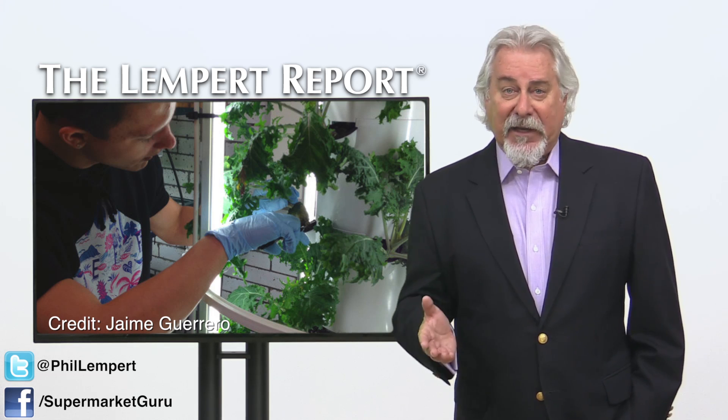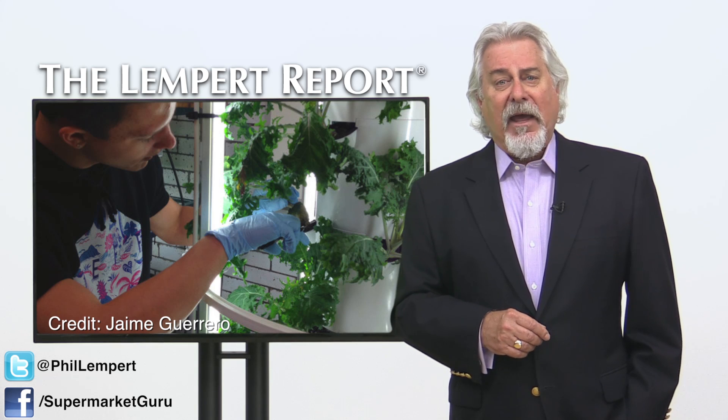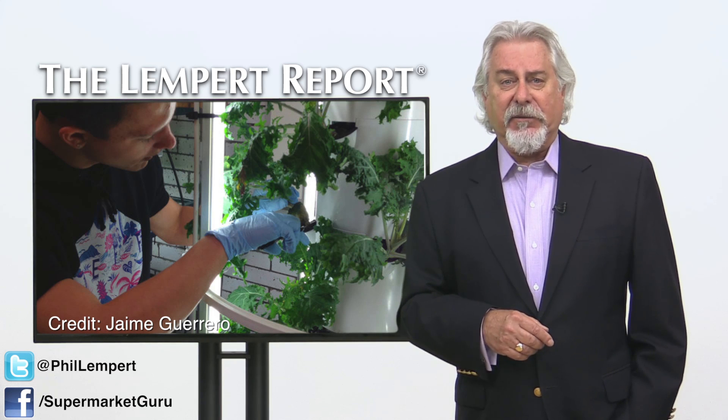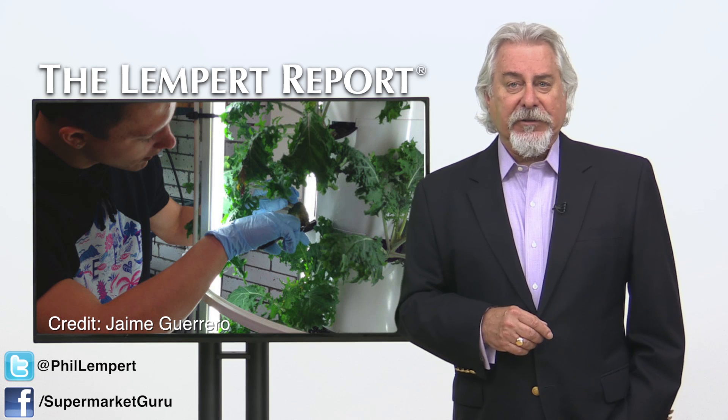Nick Greens — that's his real last name, by the way — a master grower and the class's co-teacher, estimates that it takes three-quarters of a gallon of water to grow one head of lettuce in a hydroponic system under regular conditions, compared to three-and-a-half gallons or more of fresh water needed to grow that same head of lettuce on a traditional farm.